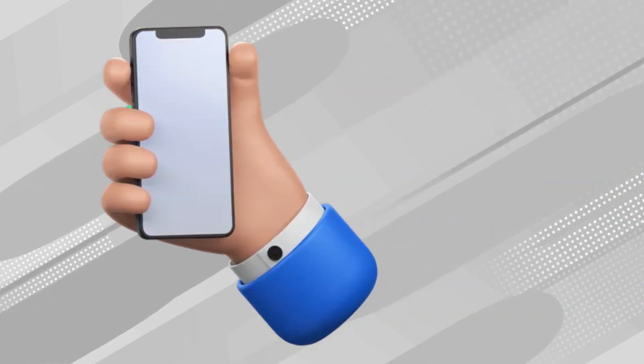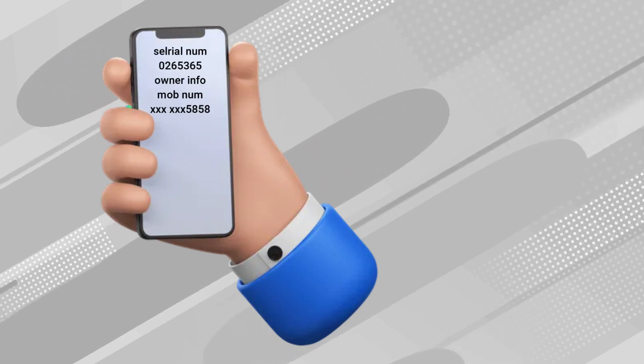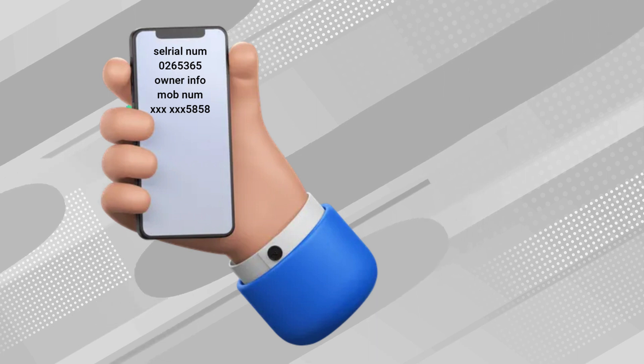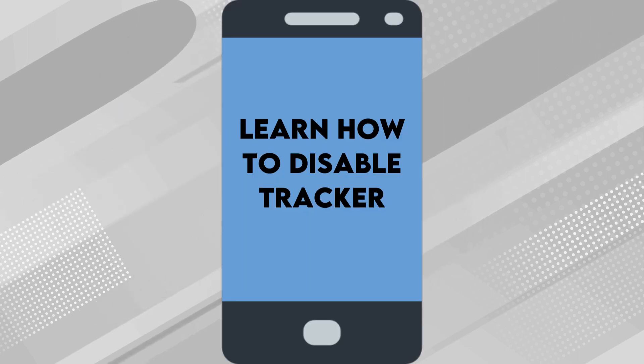Additionally, when you bring the tracker near the back of your phone, it might share its serial number or more information about its owner, like the last four digits of their phone number. You can also learn how to disable the tracker completely so it will stop the owner from receiving any future location updates from it.